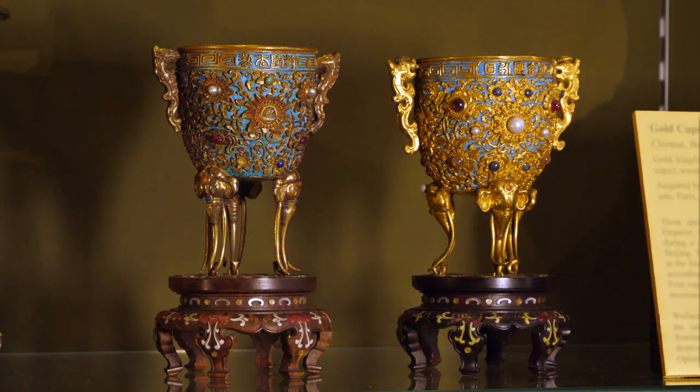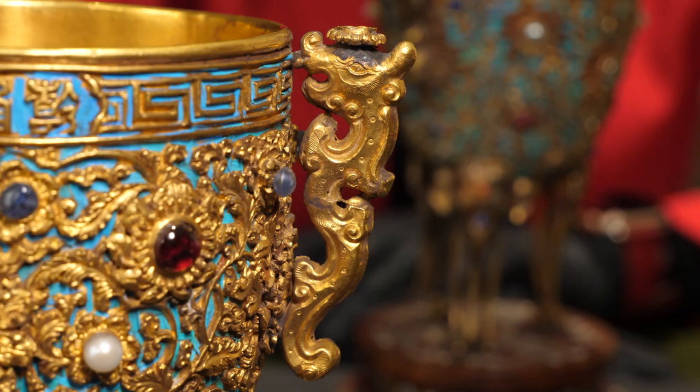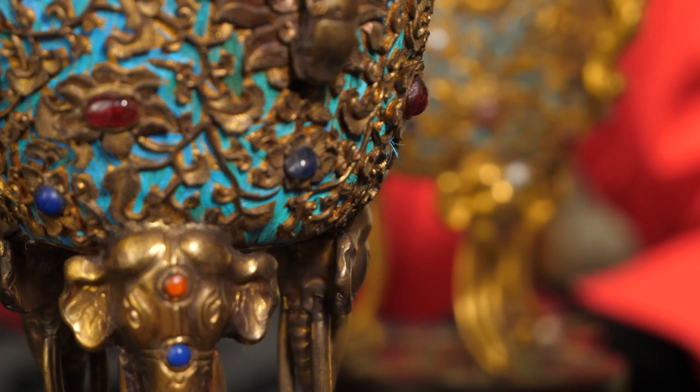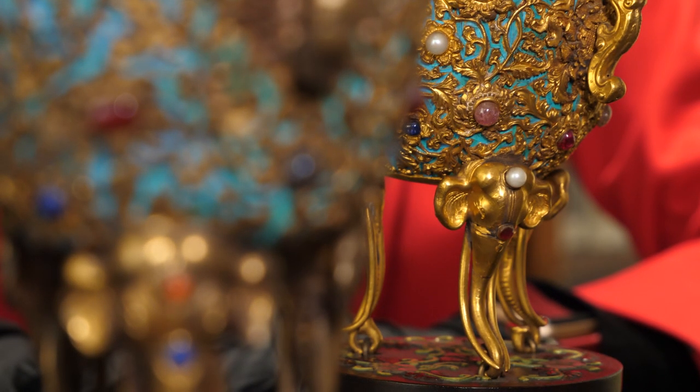They are unique, they are made of precious materials and have a fascinating history. These are two gold cups in the shape of an ancient ritual vessel called Ding, a round vessel with three legs. The cups rest on three elephant heads and the handles are in the shape of dragons. Elephants and dragons have an auspicious meaning in Chinese art — they symbolize good luck.